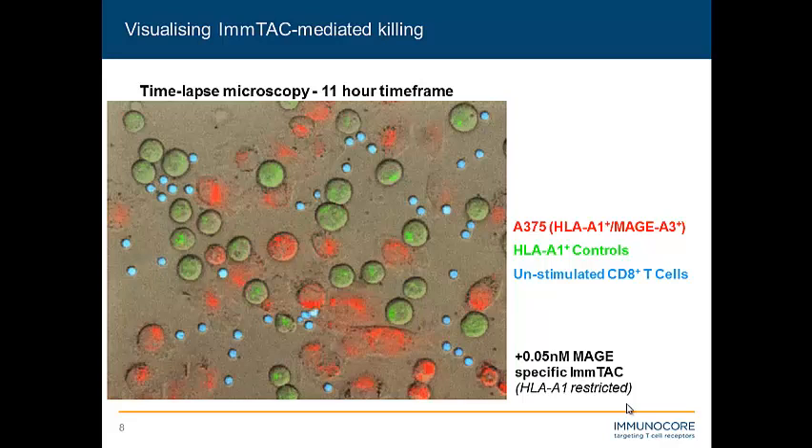On the gross scale, we can also see this in time-lapse microscopy. In this example, we have two sets of cancer cells: one set in green is HLA-relevant for this ImTAC but antigen-negative, and the other target cancer cell is HLA-relevant and also GP100-positive, which the ImTAC is raised against. We've pseudo-stained unstimulated normal healthy CD8-positive T cells in blue. With the addition of just 50 picomolar of this drug, you'll see the green cells largely unaffected, while the red cells show classic signs of apoptosis — membrane blebbing, rounding up, and detachment from the surface.